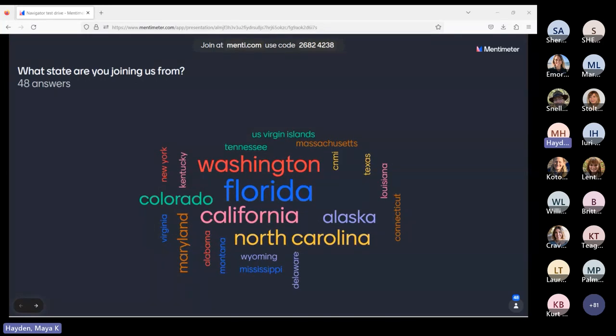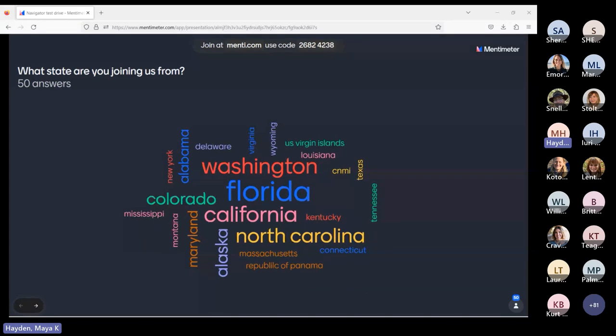Welcome, everyone. We're just waiting for folks to get settled in. We'll start in just about one more minute.